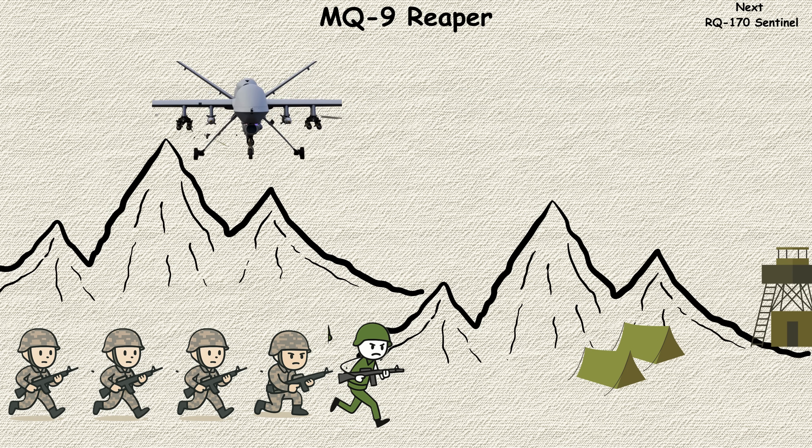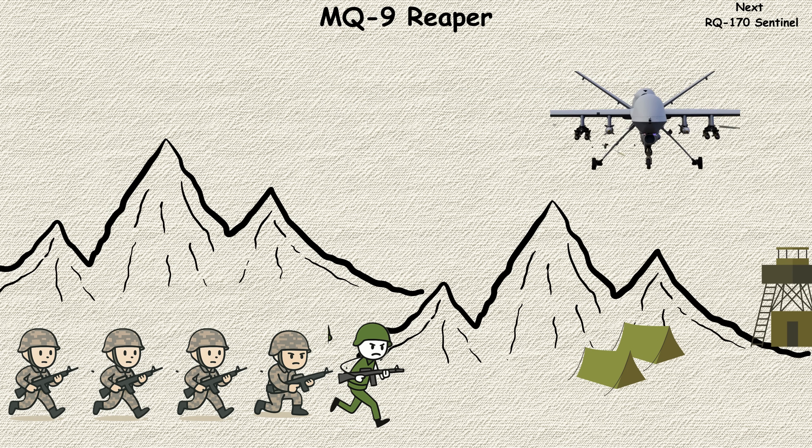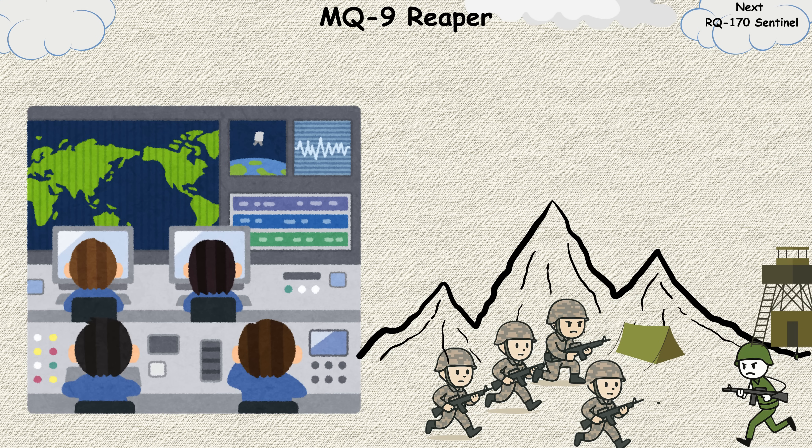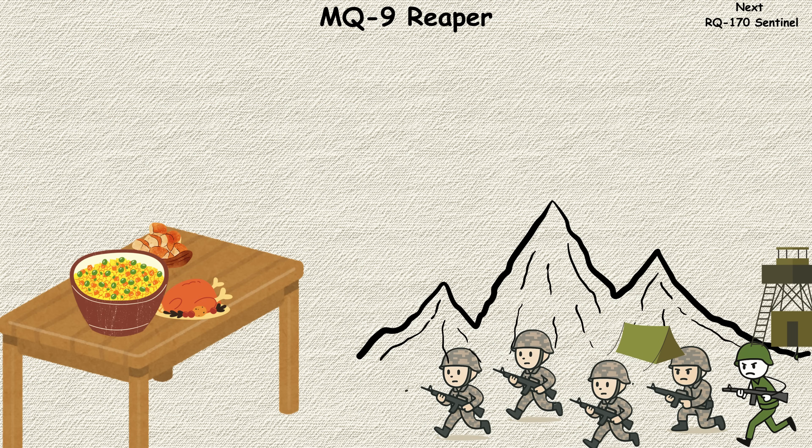What's remarkable isn't just its endurance or precision — it's how it's changed the very nature of military operations, allowing pilots to fly missions from thousands of miles away, all returning home for dinner the same day.